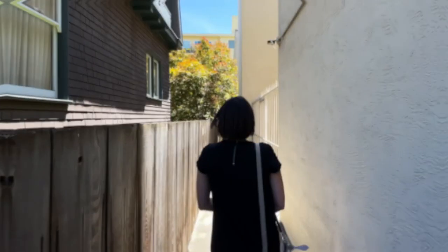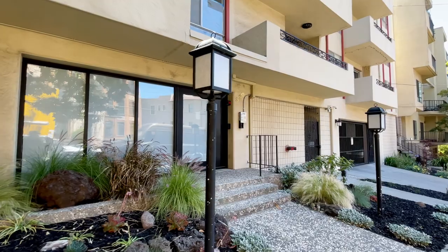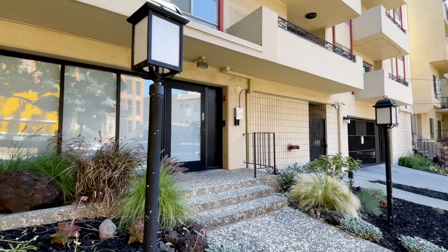Also unique to this condo is a side walkway, where the owner can access the unit from the street. The building offers all one needs: gated parking, storage, and laundry.